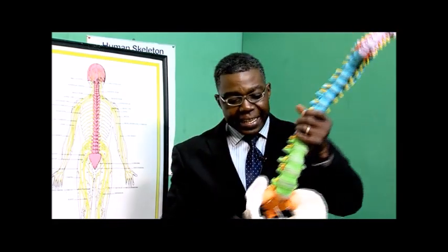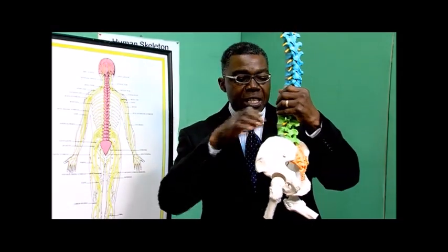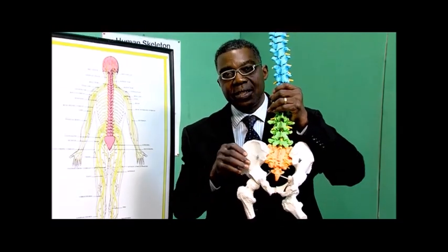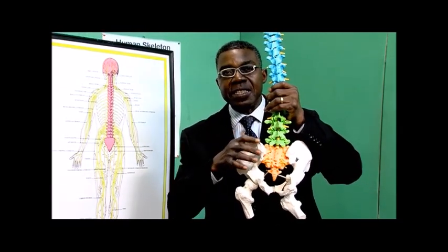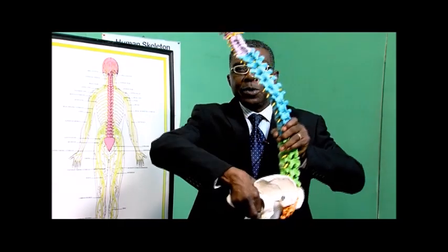Yes, absolutely. That comes from the fact that the spine connects to what we call the hip bones or the ilium, and the tailbone. The ilium and the tailbone construct what we call the pelvis, which is where our buttocks are — this is the waist.